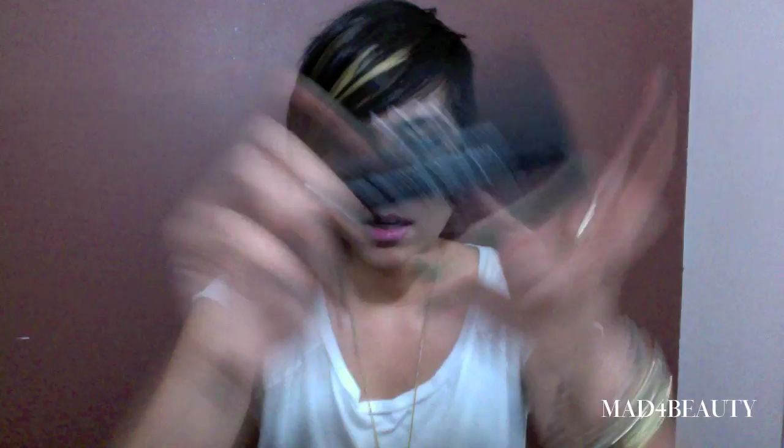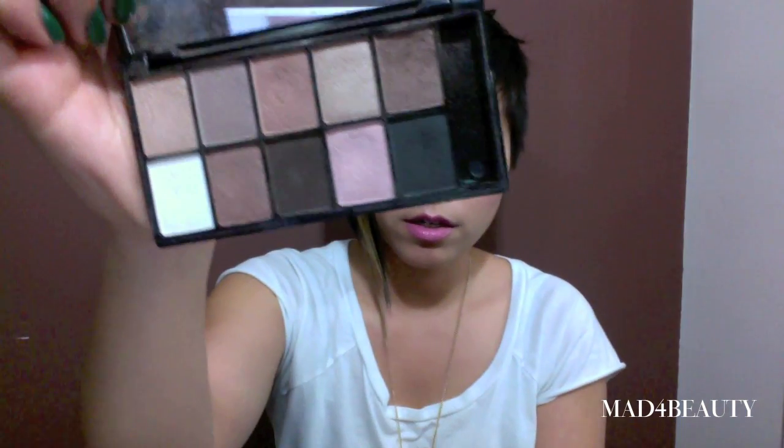For eyeshadow, I threw in my NYX eyeshadow palette, the Runway Collection with all the neutral colors, because neutrals are basically what I wear on an everyday basis. If I need to do something quick, I'm not going to do anything crazy with color, so this works great. It's a cheap, compact palette and you get a ton of colors in it. For bronzer, I threw in my MAC bronzing powder that I got in a kit from a CCO. Sometimes it looks a little red or orangey on me, but it's a pretty good bronzer.